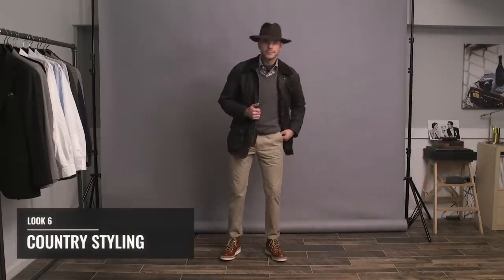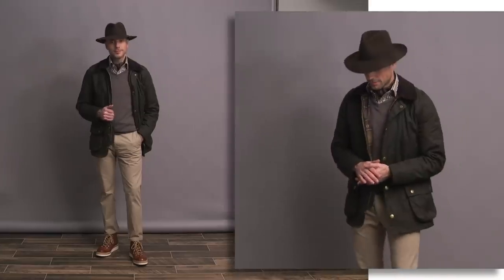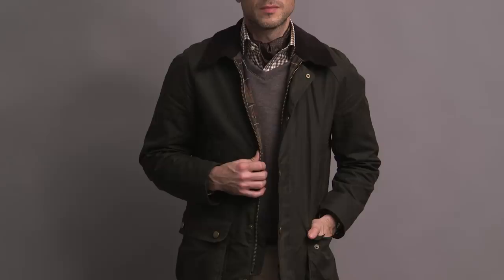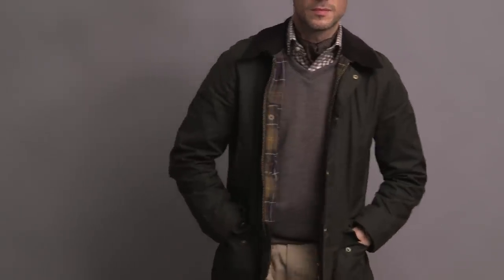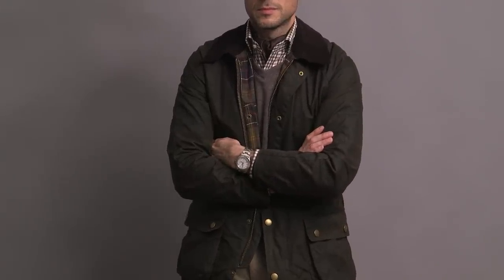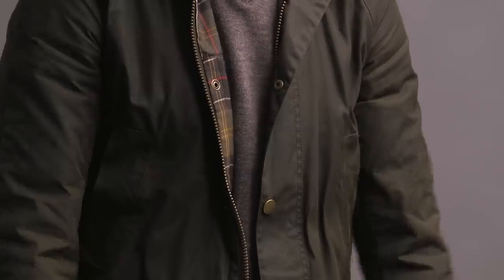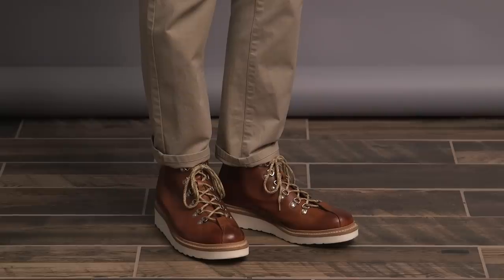Hiking boots and rolled selvedge denim just go together almost too easily, so I wanted to challenge myself to style them differently. This is my version of a stylish day in the country. I'm wearing the Barbour Ashby jacket — classic styling in a tailored fit. Underneath, the brown gingham shirt from the HSS Michael Andrews collection, paired with a v-neck sweater from Mizzen & Main. I added a vintage Burberry ascot for a little more warmth around my neck. Chinos are by Bonobos, rolled slightly to show off the boot. Hat by Stofa, and on my wrist the Rolex Explorer II, finished with the Grenson Bobby hiking boots.